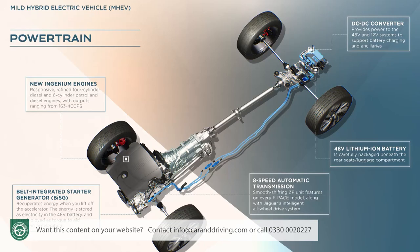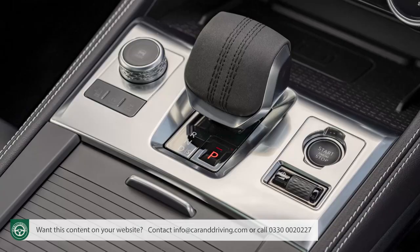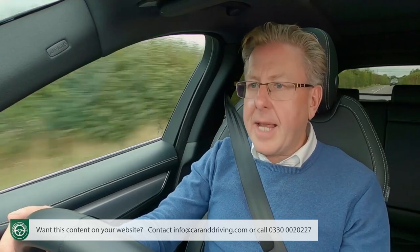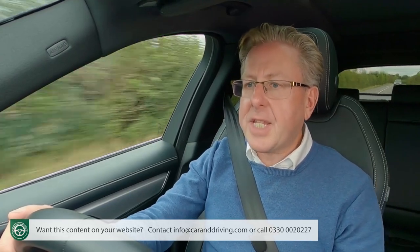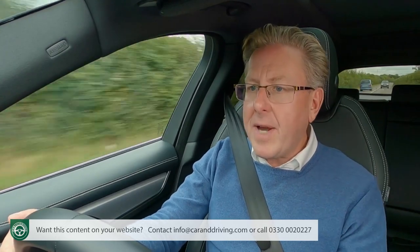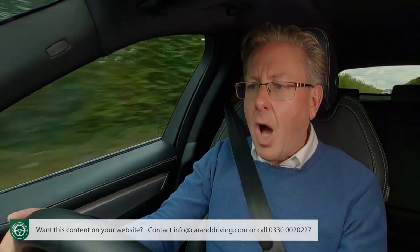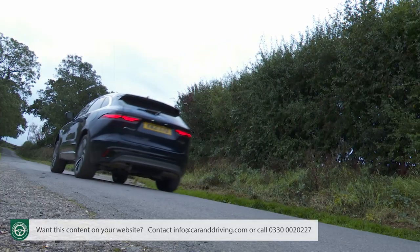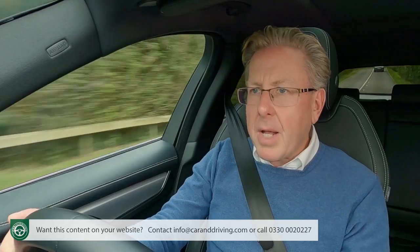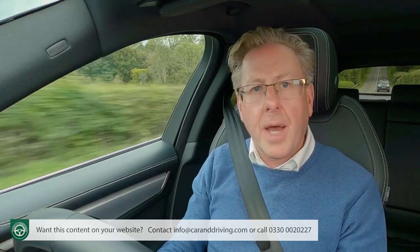The architecture has been lightly updated to accommodate this revised model's more electrified engine range, driving through a smooth-shifting ZF eight-speed auto gearbox. A few other engineering changes feature here: segment-first active road noise cancellation technology further improves the already impressive refinement, and there's a new auto vehicle hold system to make pulling away from uphill junctions a bit less of a faff. But with this revised F-Pace, the big story is what now lies beneath the bonnet.